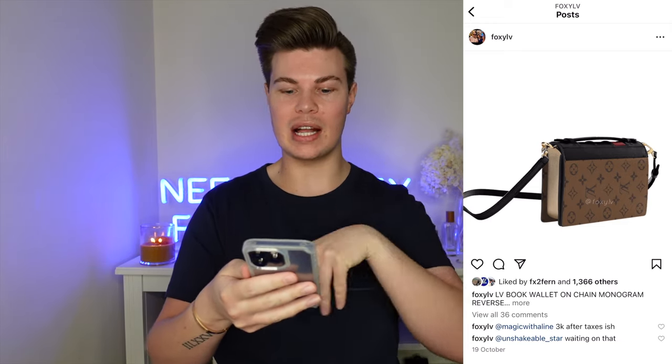Next up we've got the Book Wallet on Chain in monogram reverse. This is kind of fun — like a novelty bag. I'm assuming the front is a flap and the sides are meant to look like book pages. I wouldn't get it myself personally but if someone gave it to me I'd wear it. The retail is $2,850 US dollars, so not crazy expensive. Kind of cool, kind of a fun little bag — I'm sure Meredith will get that because it's a little collectible.